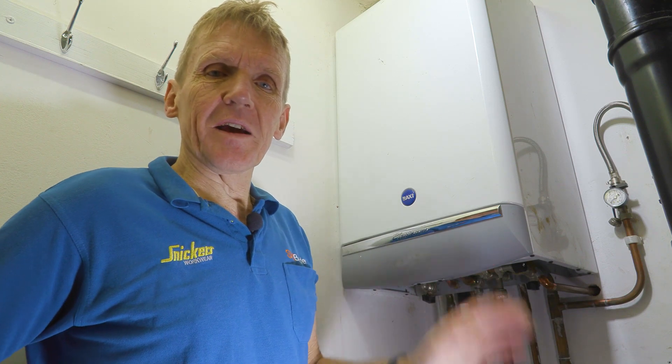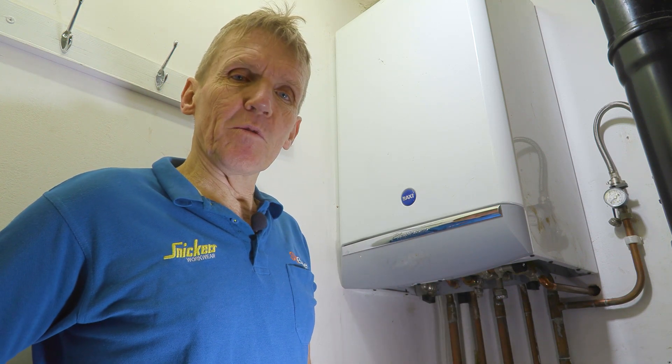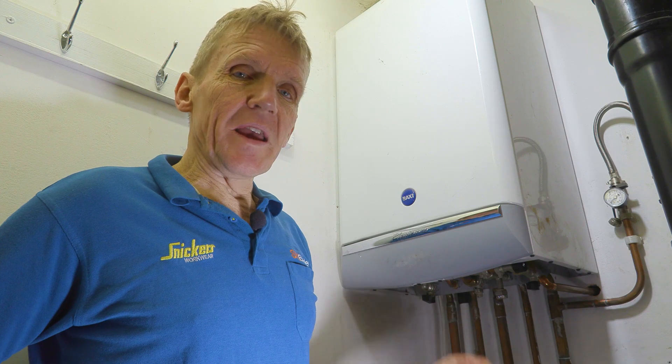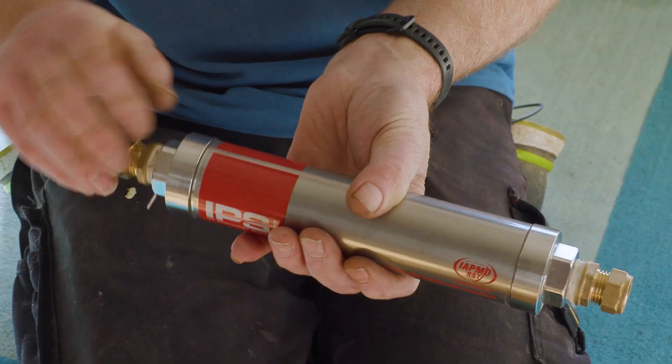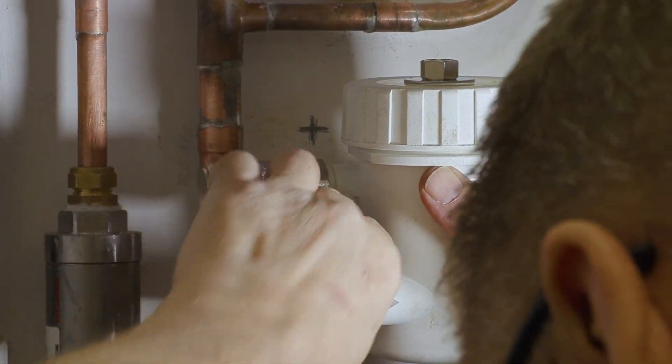Obviously we're going to flush the system out and clean it completely, and do a couple of other things as well. We've got a red scale conditioner to put on the pipes and we've got a brand new Adey MagnaClean to put on as well.